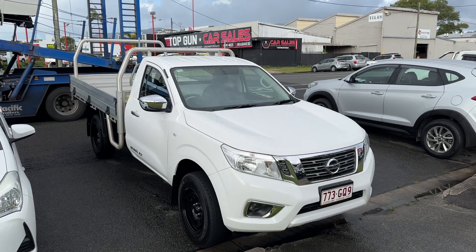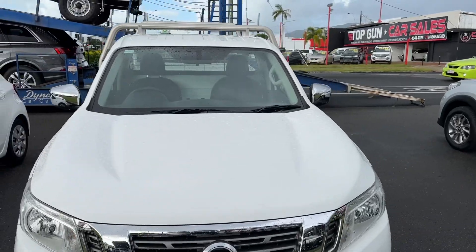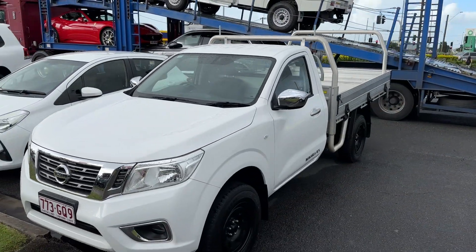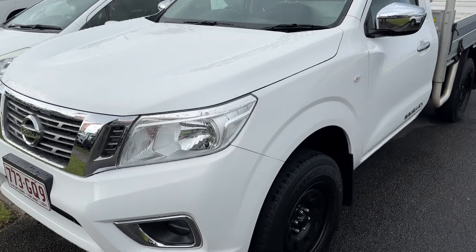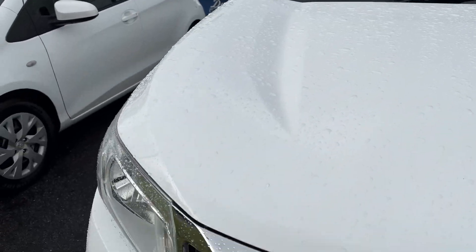Hey mate, Christian here from Pacific Toyota, just doing your quick pre-delivery video. The truck is here loading up so we can get it to you this week. I'll confirm what day it'll be there, but it should be in Brisbane probably Wednesday or Thursday for you. I had it fully detailed this morning — it is a bit wet, been raining all day here in Cairns, just got a bit of a break.